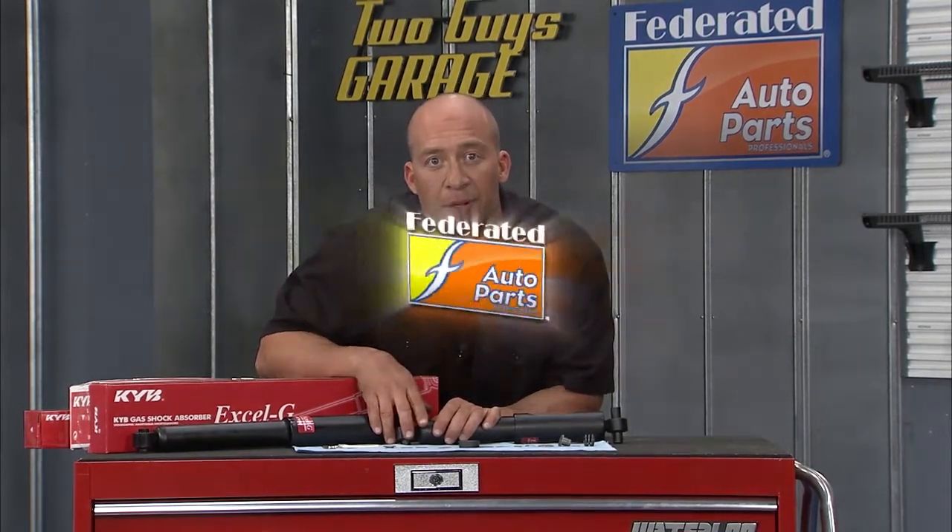So KYB suggests literally changing shocks and struts every 50,000 miles. And as you know, KYB shocks and struts are always available at Federated Auto Parts.